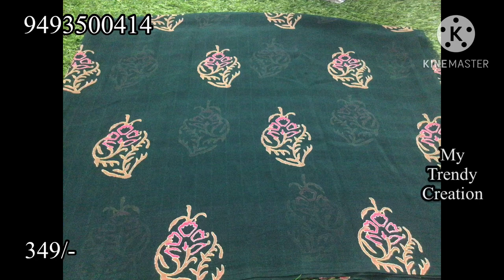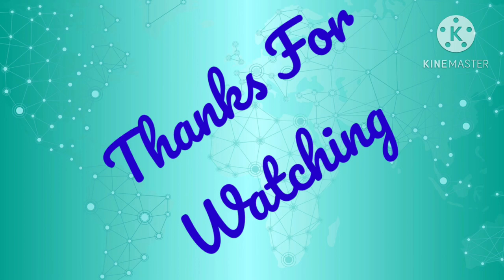Please like, share, and subscribe. Thank you very much.